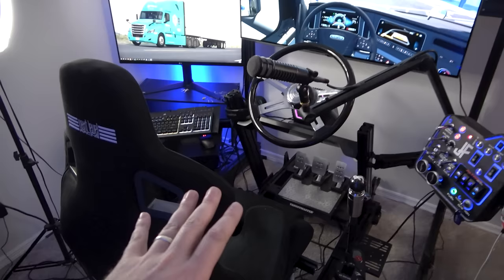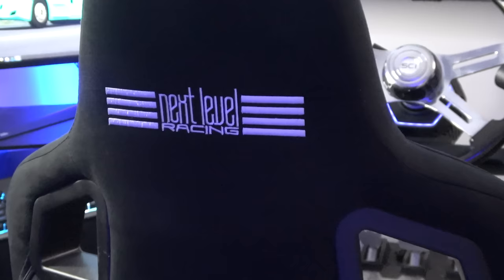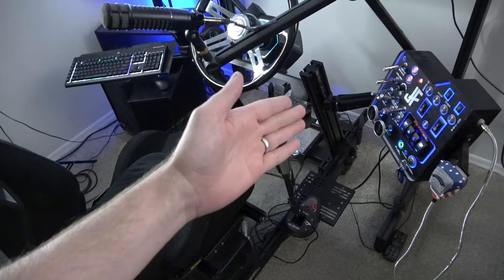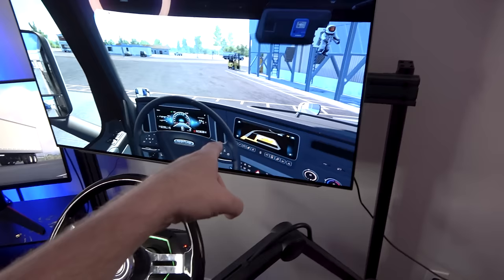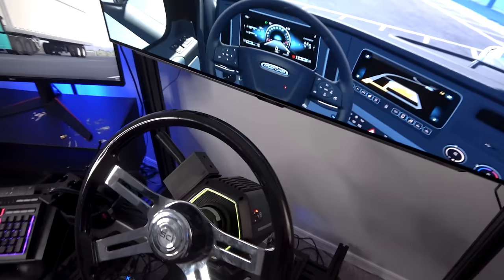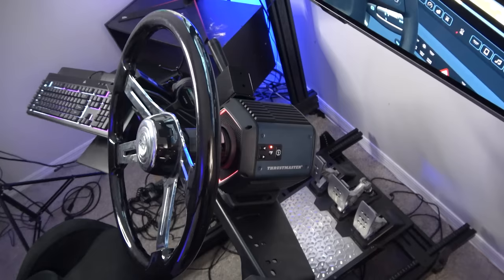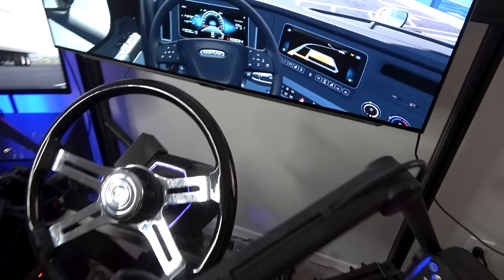Moving to the left side — the trucking rig. A big thanks to Next Level Racing for sponsoring this video. They sent me this GT Elite that I'm showcasing right now. This thing was not easy to build — it took a very long time. It's all floating on T-nuts, same thing for the monitor stand — those extrusions with T-nuts. That is a 48-inch monitor by Aorus — absolutely love it. That's what I use for trucking. You can also see the T818 direct drive wheel from Thrustmaster — an absolute beast.